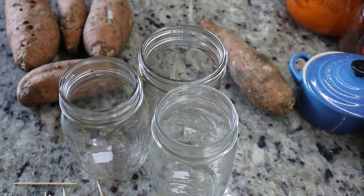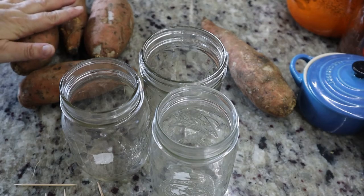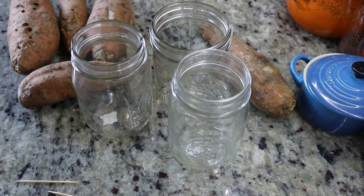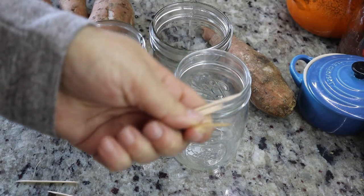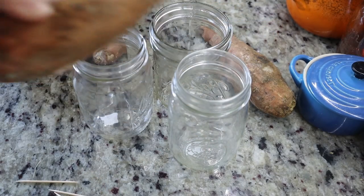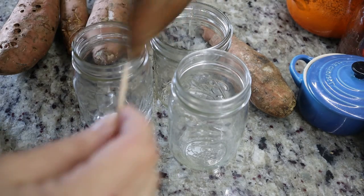Okay guys, really simple — we're gonna make some sweet potato slips. So all you need is some mason jars, some toothpicks, and some sweet potatoes. Simple, simple.